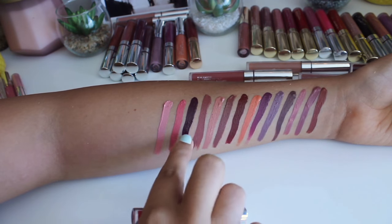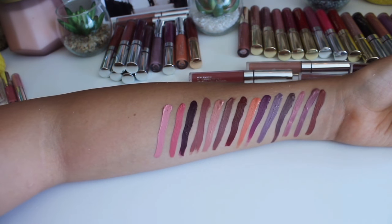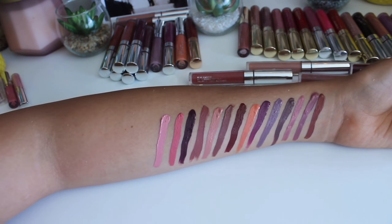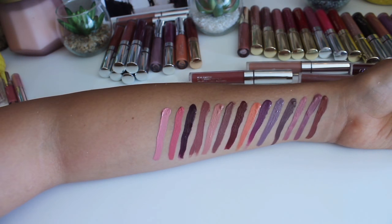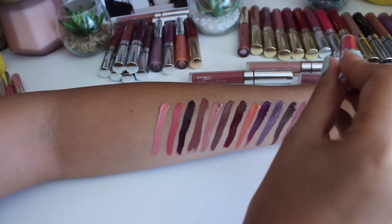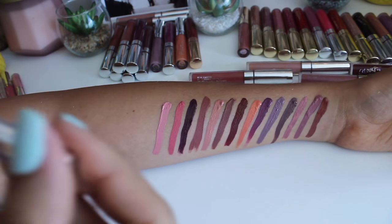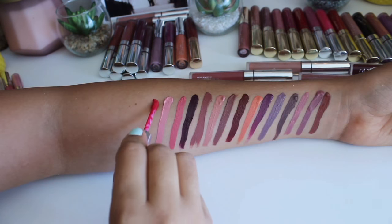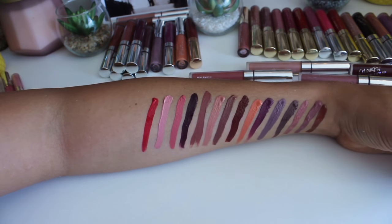Let's count: 14 ultra satins. So I was right, I don't have as many ultra satins as ultra mattes. A total of 35 right now — 22 ultra mattes, 14 ultra satins. And this additional ultra matte is called Honey Pie. That's really pretty.